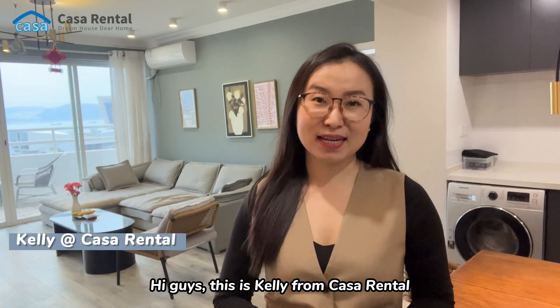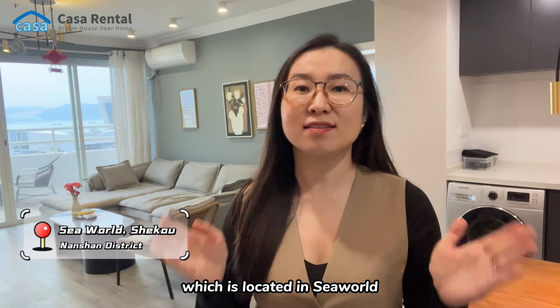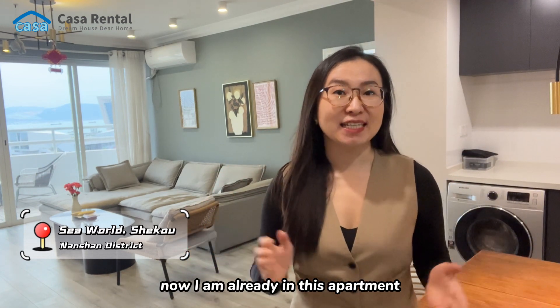Hi guys, this is Kelly from Casa Rental. Today we're going to check an apartment which is located in Sea World, Shekou, Nanshan district. Now I'm already in this apartment.